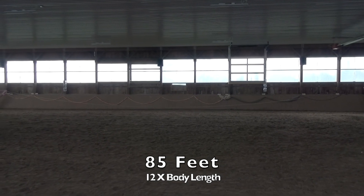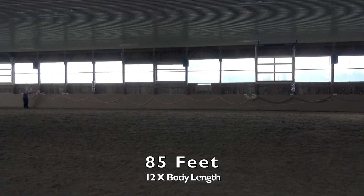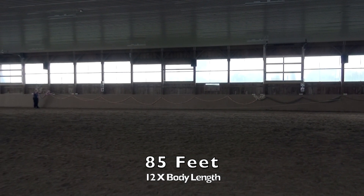Now that we've covered the digestive system, we'll take a look at what this means for how and what we feed our horses.